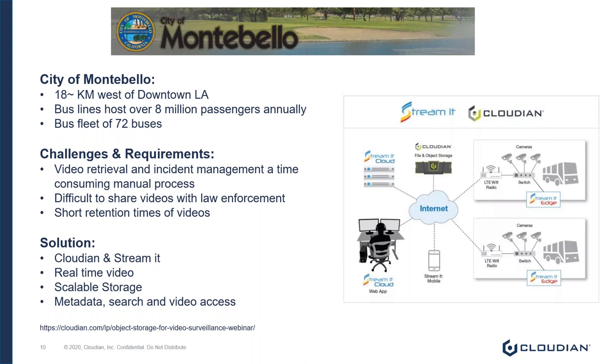They also ran into challenges around sharing, where multiple offices including law enforcement would ask for videos for various reasons such as scraping footage. Because there was no centralized search or storage of these videos, it was literally up to a human to index them. They also had sharing challenges — when law enforcement or a prosecutor would ask for video, there were concerns around the integrity of the video and chain of custody, as the DVD sneaker net changed hands three or four times before it got to where it needed to go.